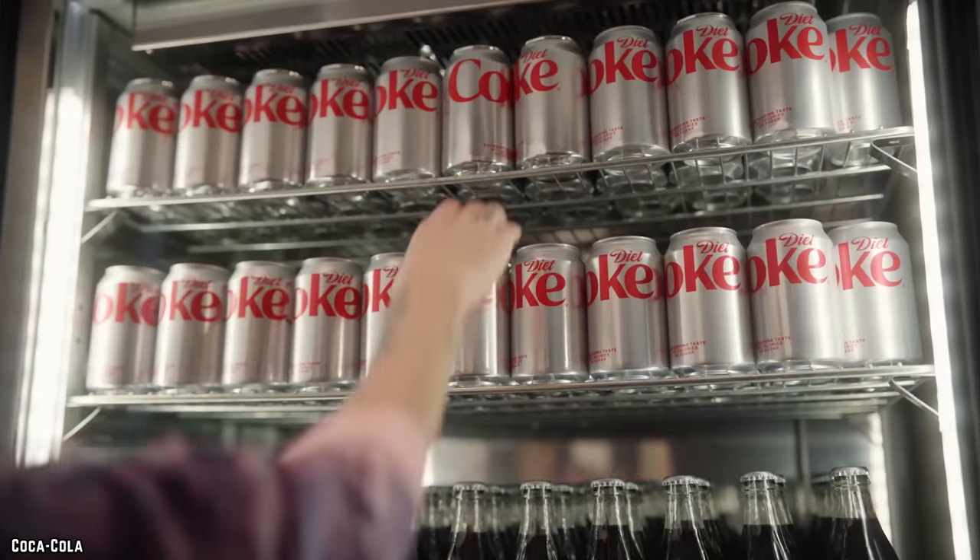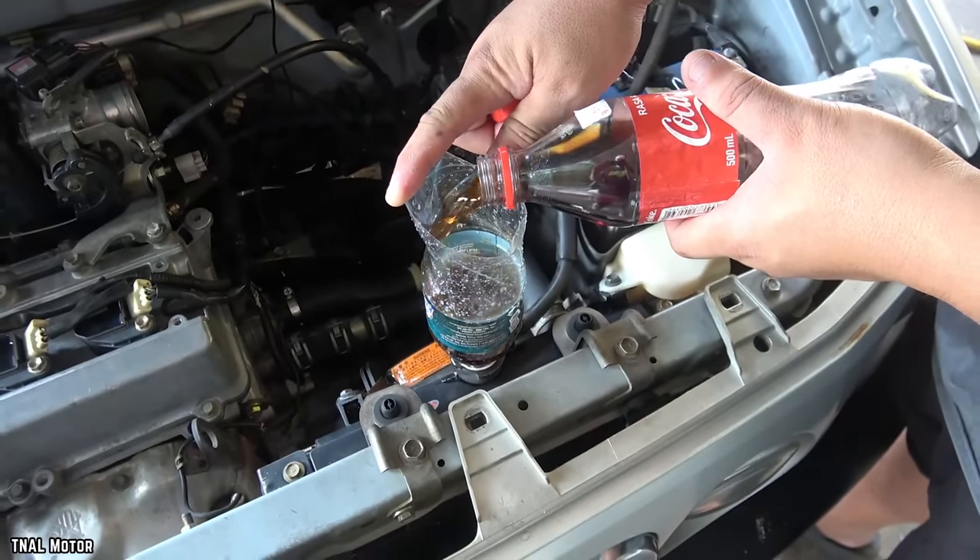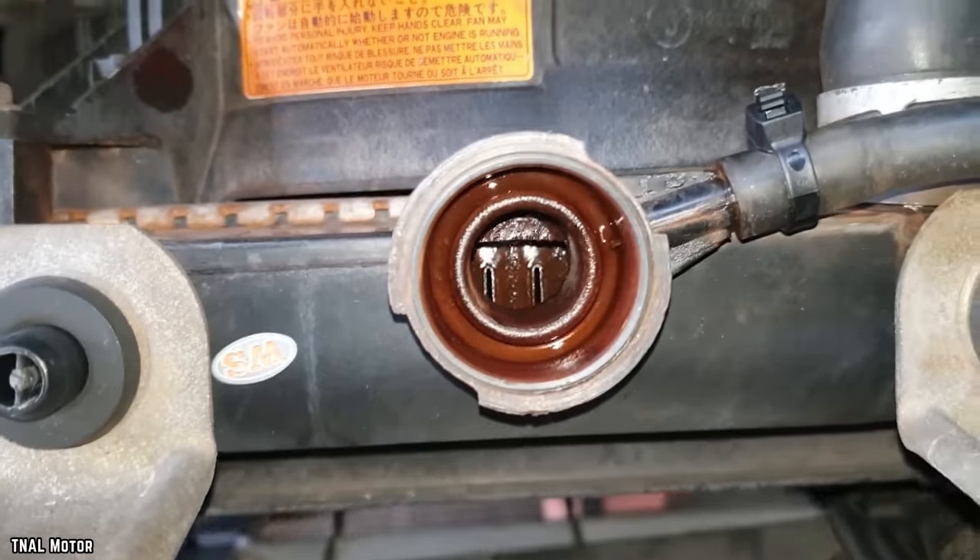When you're finished, wash away the sugary mixture and voilà — the family ride will be sparkling just like it once did. You won't find Coca-Cola lining the shelves of any professional detail shops, but if you're in a pinch and need to spruce up your wheels, Coke might just be the soft drink to turn to.